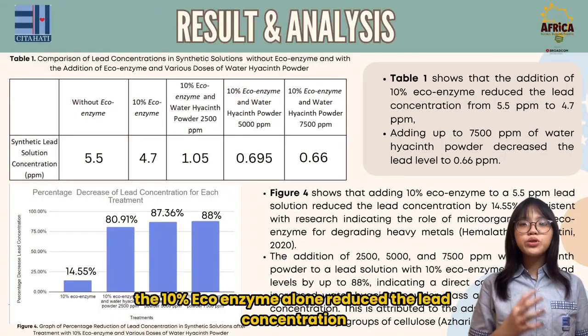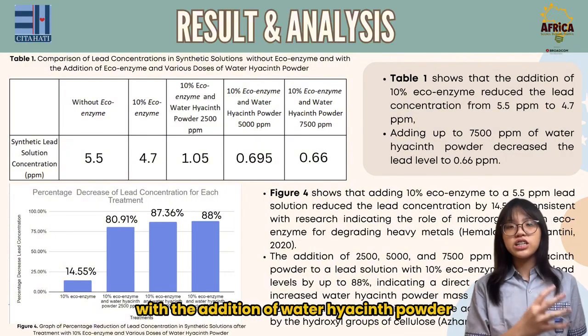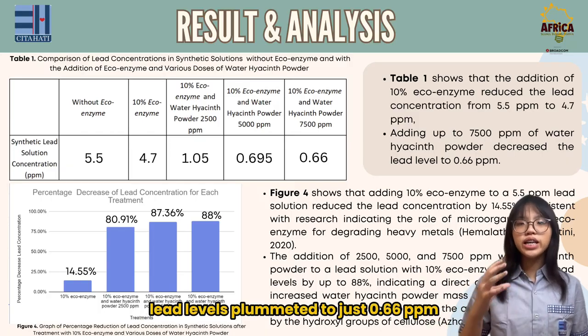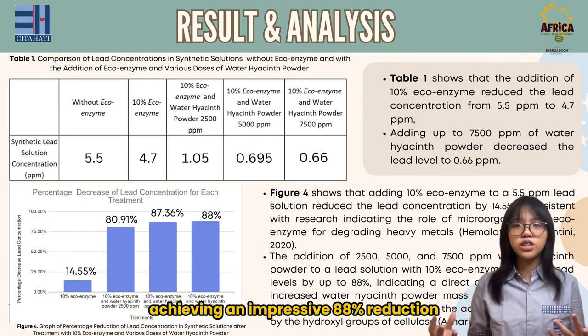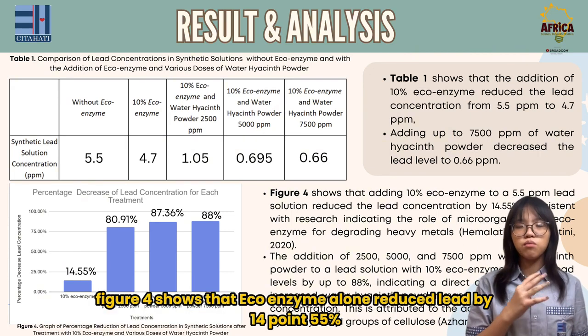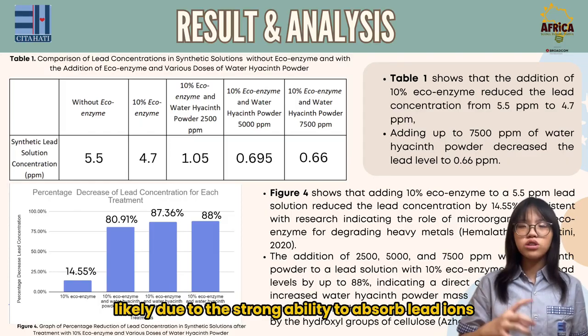The results were promising. The 10% ecoenzyme alone reduced the lead concentration from 5.5 to 4.7 ppm. However, with the addition of water hyacinth powder, lead levels plummeted to just 0.66 ppm, achieving an impressive 88% reduction. Figure 4 shows that ecoenzyme alone reduced lead by 14.55%, and the water hyacinth powder significantly enhanced this reduction, likely due to its strong ability to absorb lead ions.